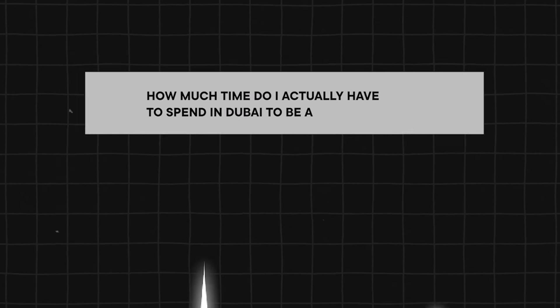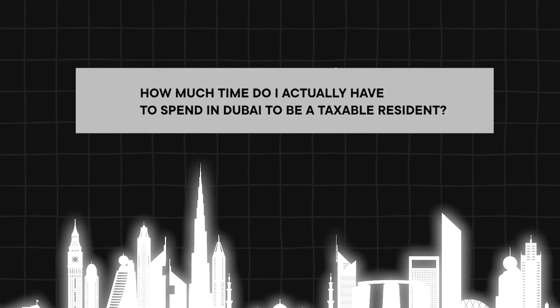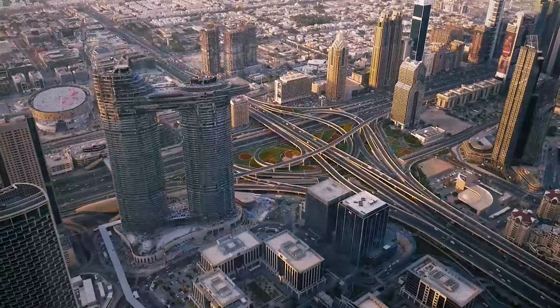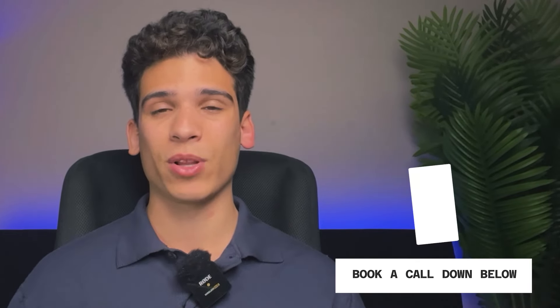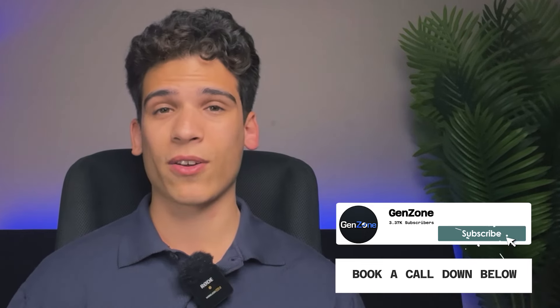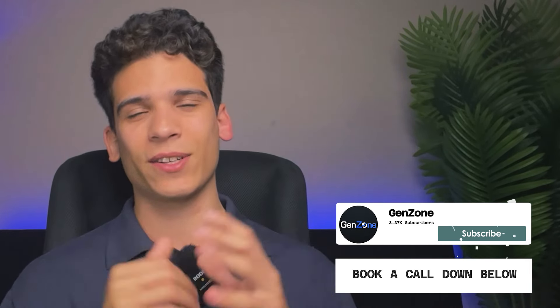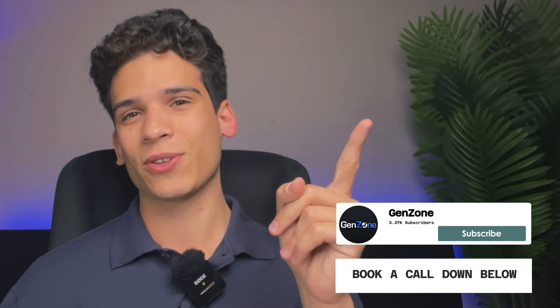Another really important question is: how much time do I actually have to spend in Dubai to be a taxable resident? The minimum is 90 days per calendar year from January to December. However, the most important thing is not just the time you spend in Dubai — it's the time you spend in other countries. Don't spend more time in any other country to avoid becoming a taxable resident there. If you have any questions, book a call using the link down below, or watch the detailed video linked here.